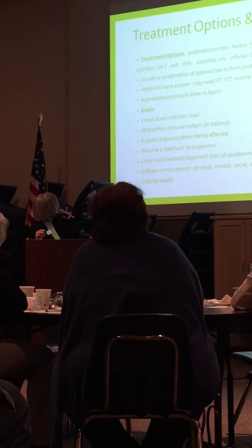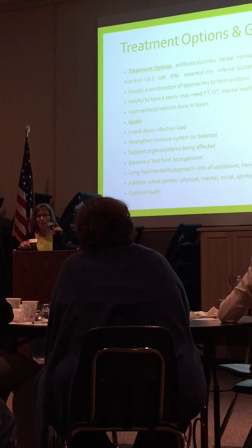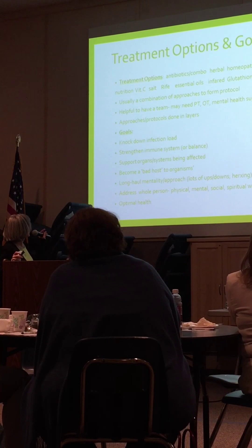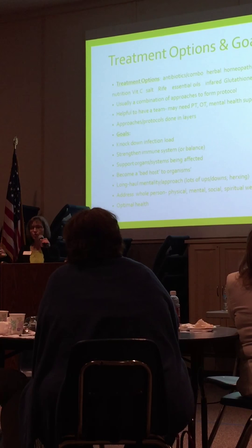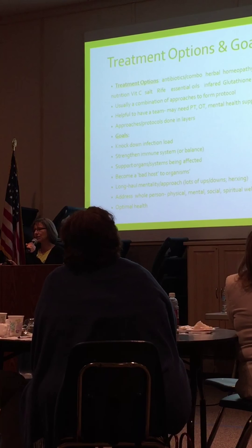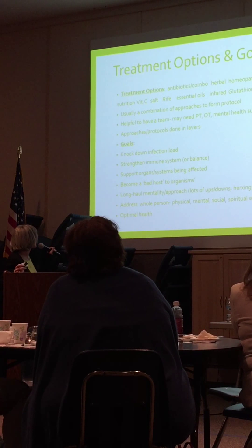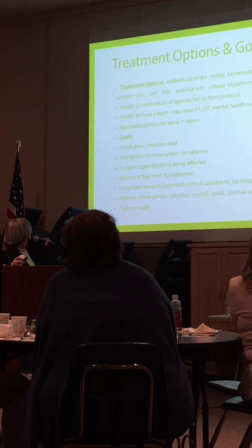We need a support system. We want to become a bad host — do whatever we can so our bodies are not a good host for the organisms. We have to understand it's a long haul. Those of you who live with people with Lyme disease — it's a long haul for them too. The caregiver needs a good support person, because it's very difficult to live with us.